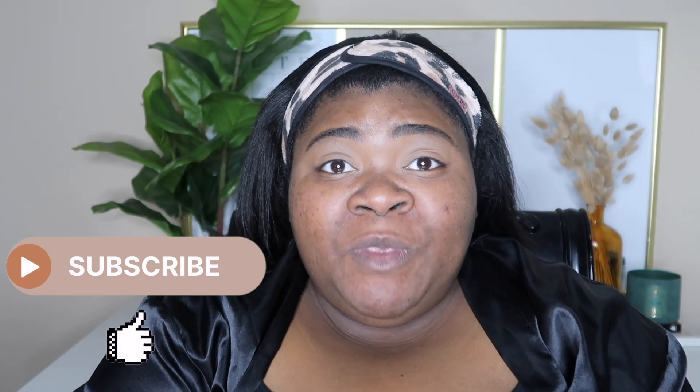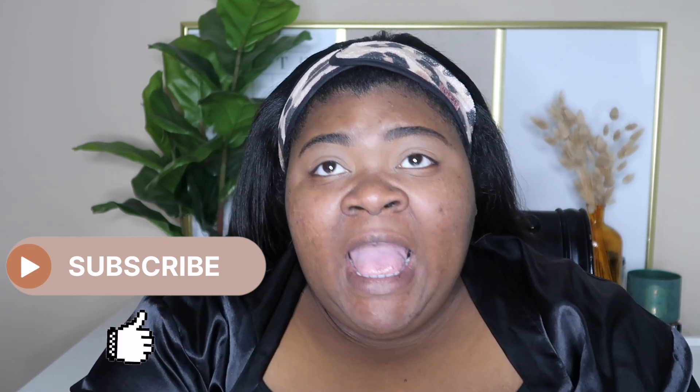Hi everyone, welcome or welcome back to my channel. My name is Alexandria West, I am a beauty lifestyle vlogger. I just dusted in my house and particles are flying all around — I guess I didn't get all of them. But today is going to be a Sephora try-on haul. I cannot try on everything I hauled because I got a lot of complexion products and I can only put one on my face, but let's get started.